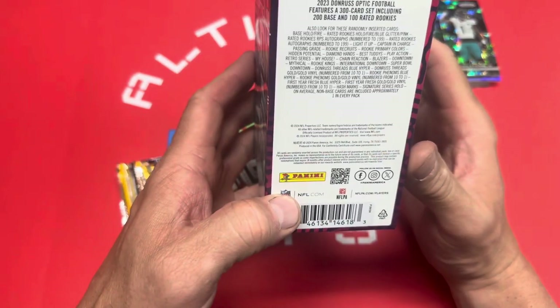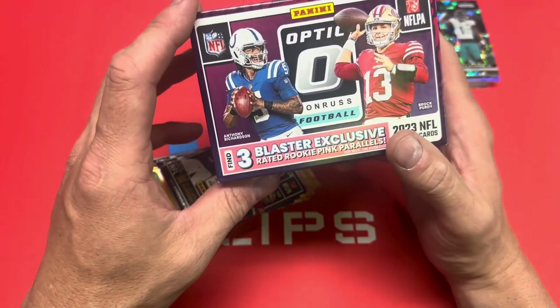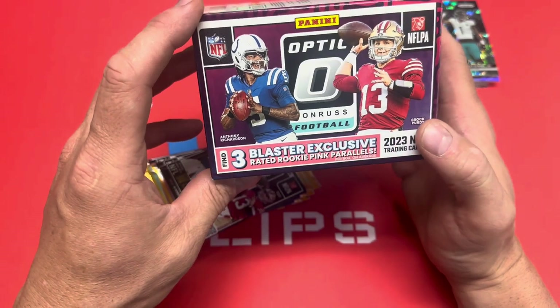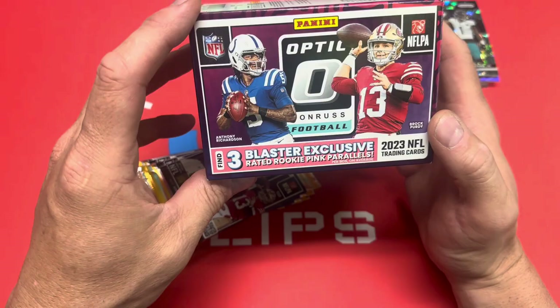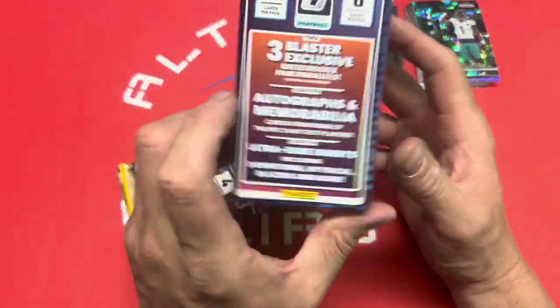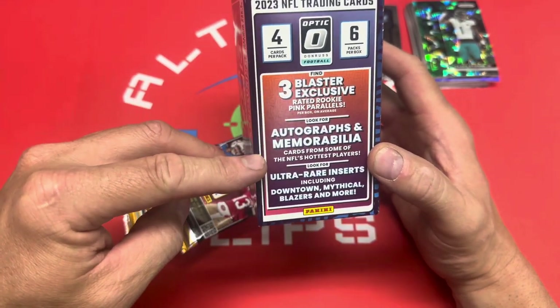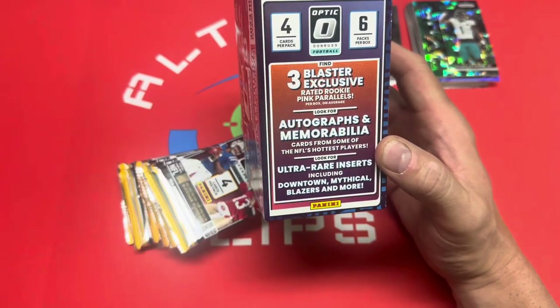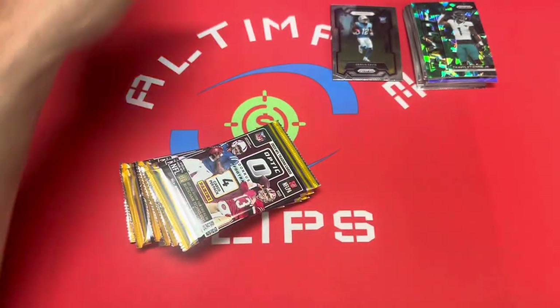Like I said, 24 cards — six packs, four cards per pack. Looking for three blaster exclusives and rated rookie pink parallels. I thought Walmart was the purple and pink was from Target, but they didn't come in the same box so maybe I'm off. Also looking for autograph or memorabilia cards, ultra rare inserts including the Downtown, Mythical Blazers, and more.